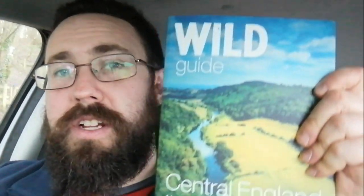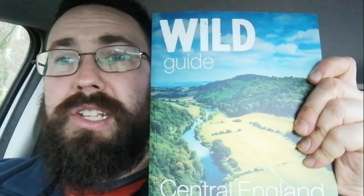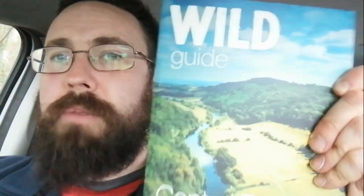Belas Knap is a Neolithic or prehistoric chambered tomb Long Barrow, very similar to West Kennet Long Barrow in Wiltshire. It's in the Wild Guide for Central England, which is a really good set of books. If you're looking for places to go, things to do and see, even places to wild camp or find decent campsites, get yourself a copy for your relevant area.